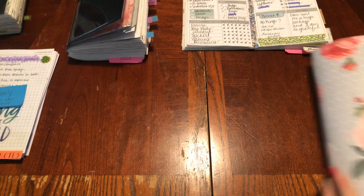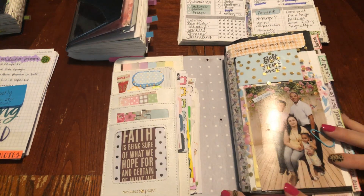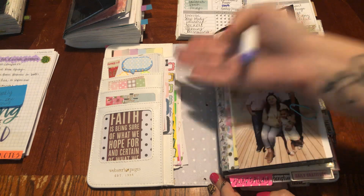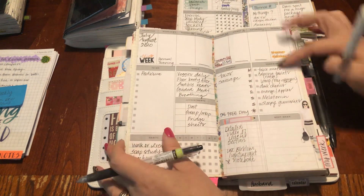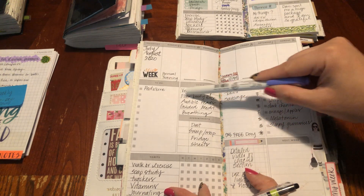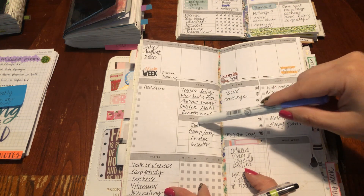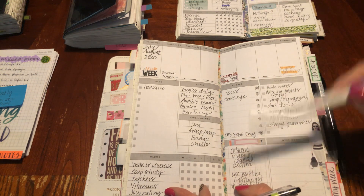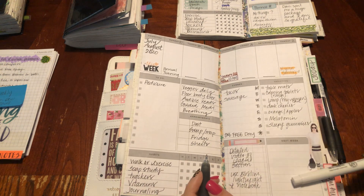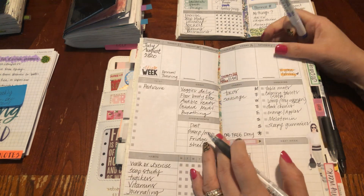Now comes my new baby — it does start today. I have not done anything in here and I won't until I get the series videos done. But this is what you see from that last insert. My goals: veggie daily, floor booty exercises, audible reads, guided meditation, breathing, dust, sweep, mop, fridge sheets, detailed videos of each section. I had to add all my to-dos to do that this week. I did it. And the B6 slim, lightweight notebook — I already did all this.